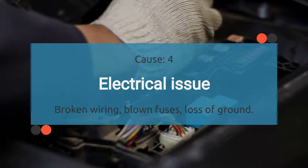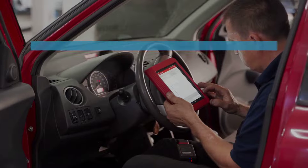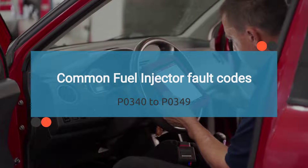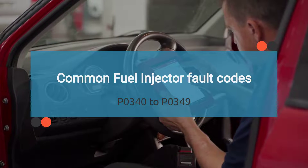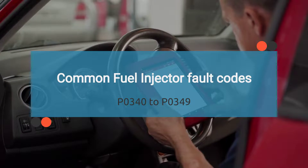A bad camshaft position sensor can trigger OBD-II codes. The list of related codes is long, so we have provided this information in the description with their meanings. Check the description for more details.